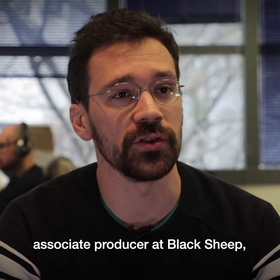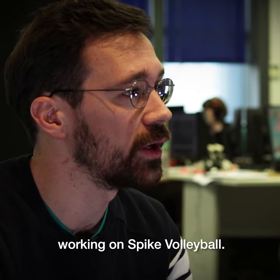Hi, I'm Guillaume Gamazas, Associate Producer at Blackship Studio, working on Spike Volleyball.